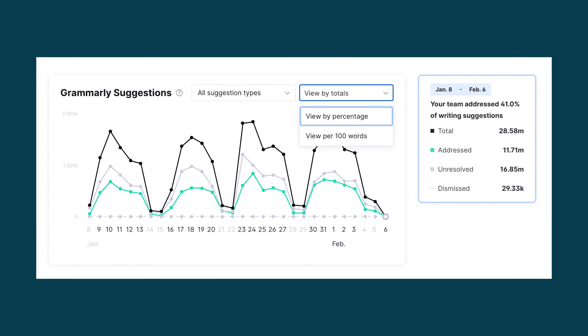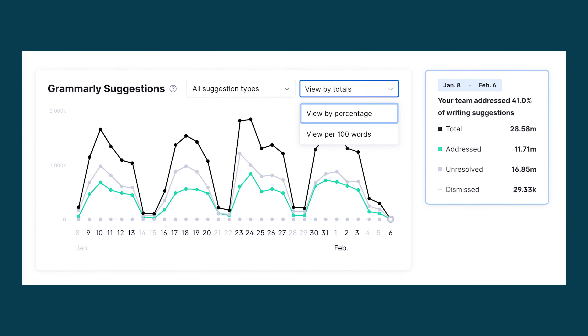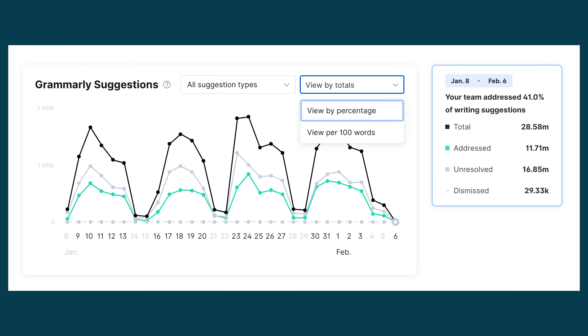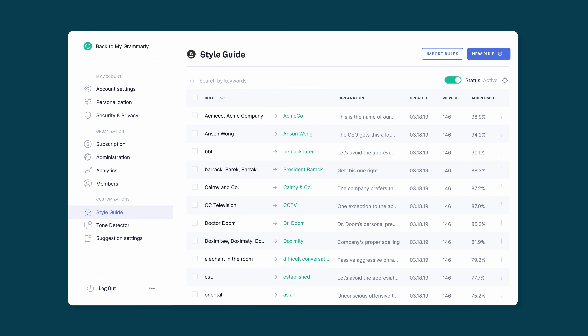For example, under Grammarly Suggestions, it breaks down the number of Grammarly-generated writing suggestions by category that you can filter by totals, acceptance ratio, or per 100 words. Let's go to a style guide for another example.